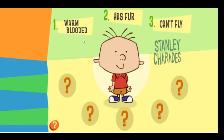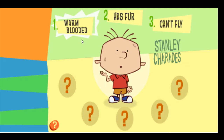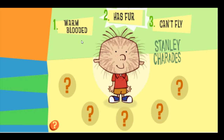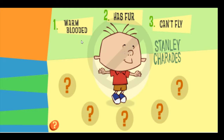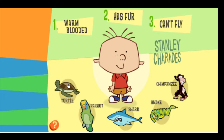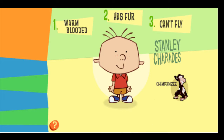Stanley is pretending to be an animal that is warm-blooded, has fur, and can't fly. Which animal do you think Stanley is pretending to be? Excellent work! Stanley is pretending to be a chimpanzee.